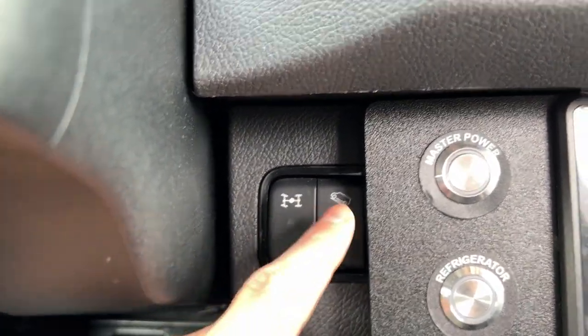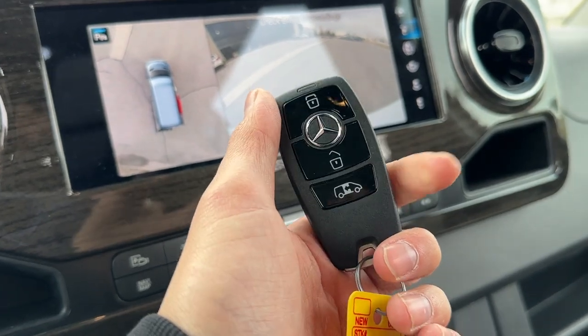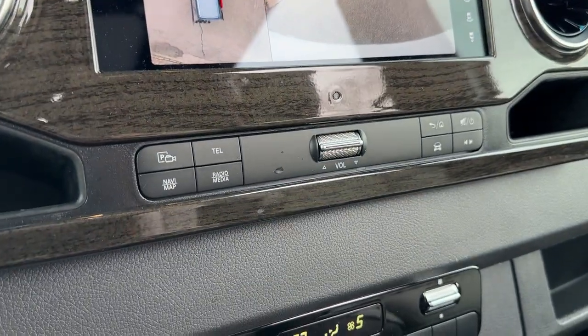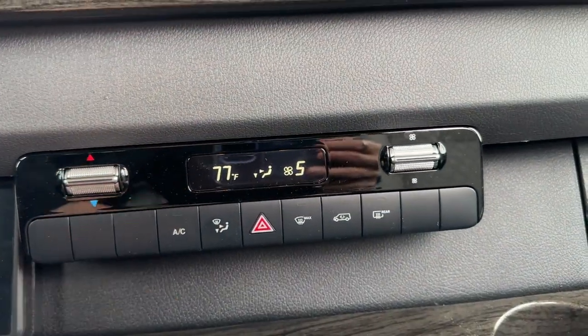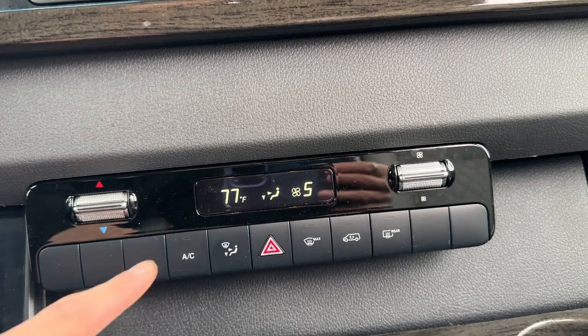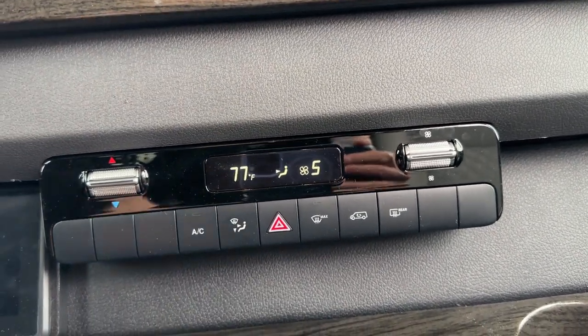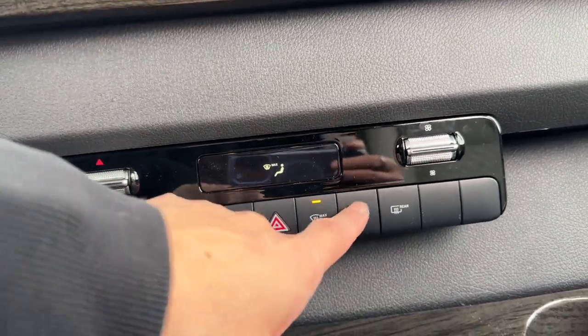Here you can unlock the differential and turn on hill assist. With the key you are able to open your rear door, lock, and trigger panic. As for the main climate control, physical buttons give you access to air conditioning, your vent preferences, windshield defroster, rear window defroster, and air circulation.